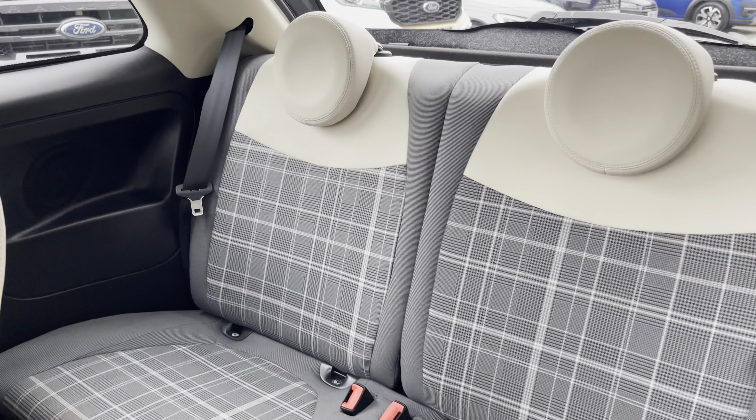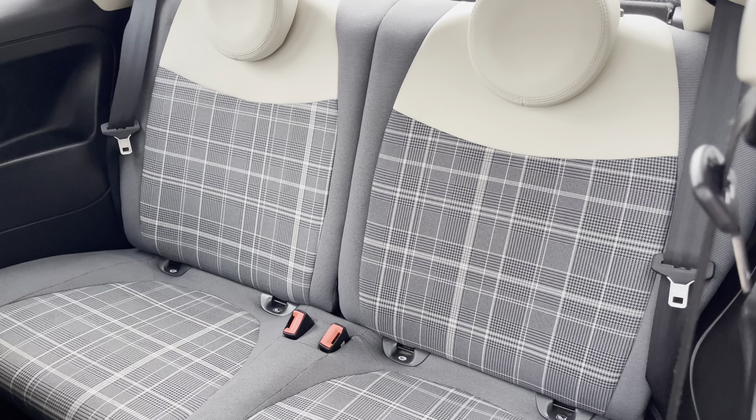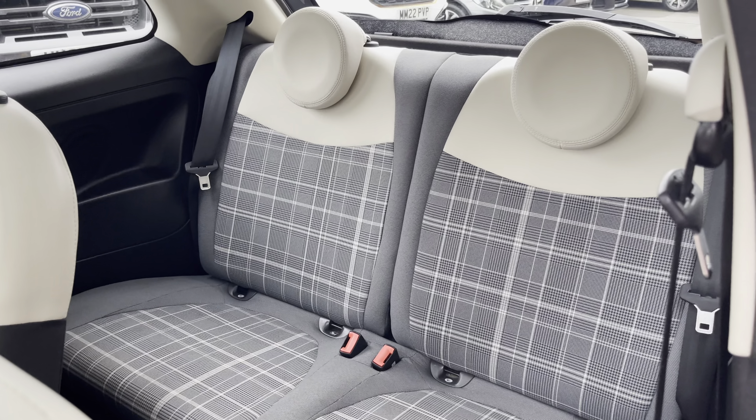Taking a look at the rear seats, you can find the ivory cloth upholstery. The rear seats also have ISOFIX fittings, ideal for small children's car seats.